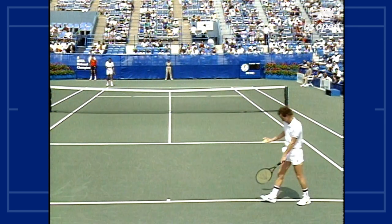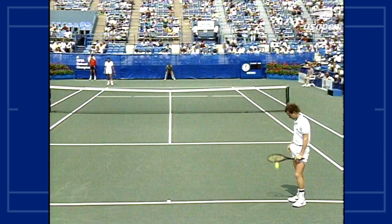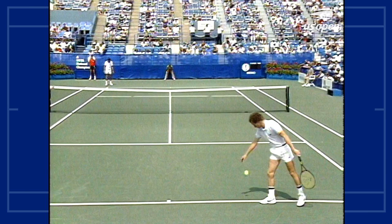Ready, play. Anacone, former All-American at the University of Tennessee, and McEnroe, an All-American at Stanford. McEnroe will serve. During his one brief year out there — that's right — in one year he did it all in tennis, at least.